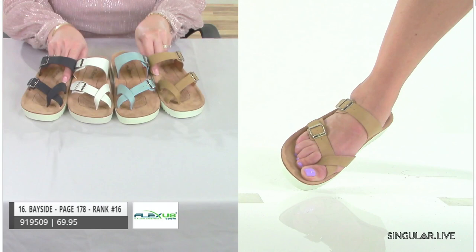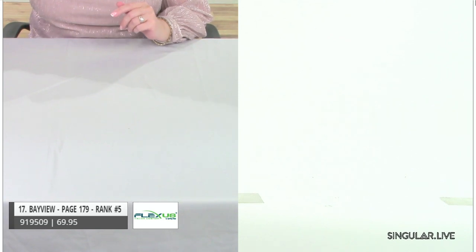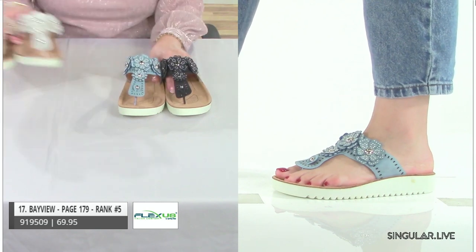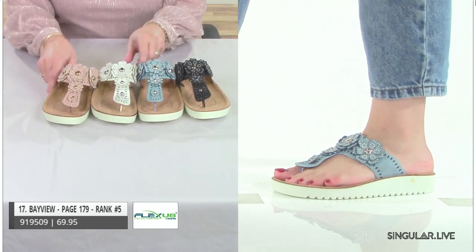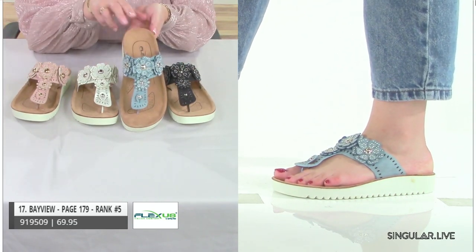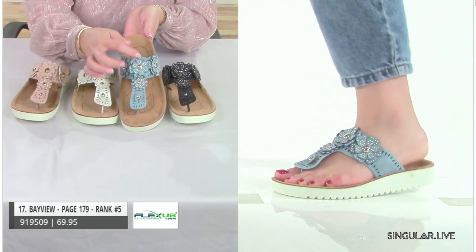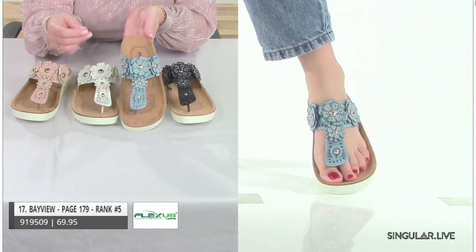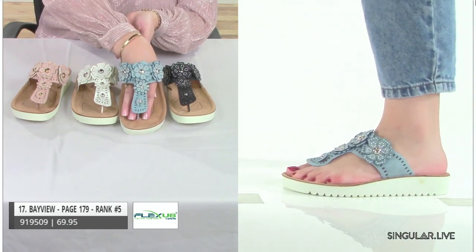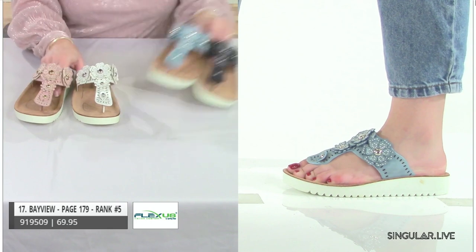Our next style is Bayview — I own it, I absolutely love it. It has florals, and if you know us, we are known for our floral applications — we do them so well. I love this denim blue with all the little different rivets to accentuate the florals. They look so 3D and wonderful. The comfort in a toe thong is so light and airy you hardly feel like you're wearing anything. That's our style Bayview.